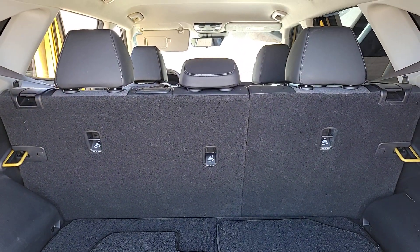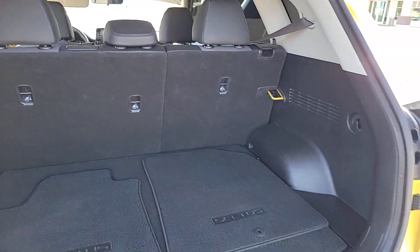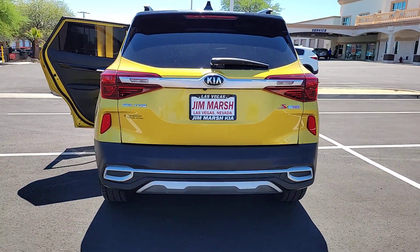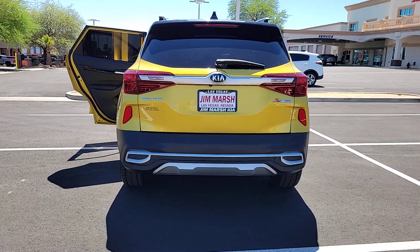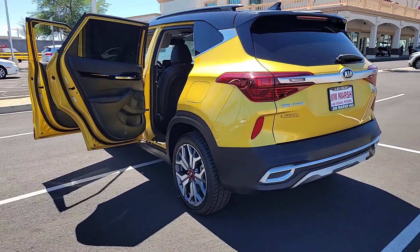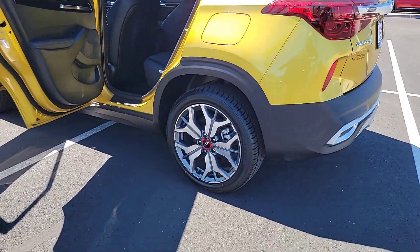These are just some of the great options this vehicle comes with: Apple CarPlay and/or Android Auto, keyless entry, fog lamps, heated mirrors, remote engine start, backup camera, electronic stability control, aluminum wheels, heated front seat, and alarm.